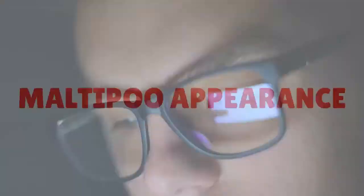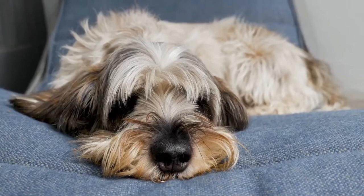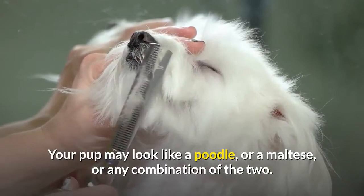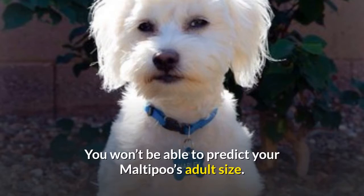Maltipoo appearance. The appearance of a crossbreed dog is never entirely predictable. Your pup may look like a poodle, a Maltese, or any combination of the two. You won't be able to predict your Maltipoo's adult size, but you can guess it will be somewhere between the maximum and minimum heights of their parents.